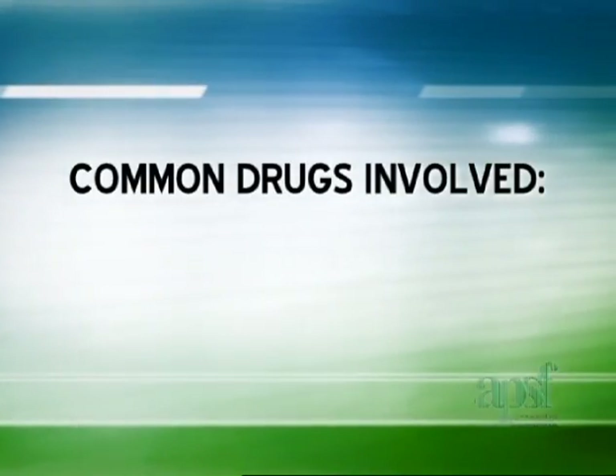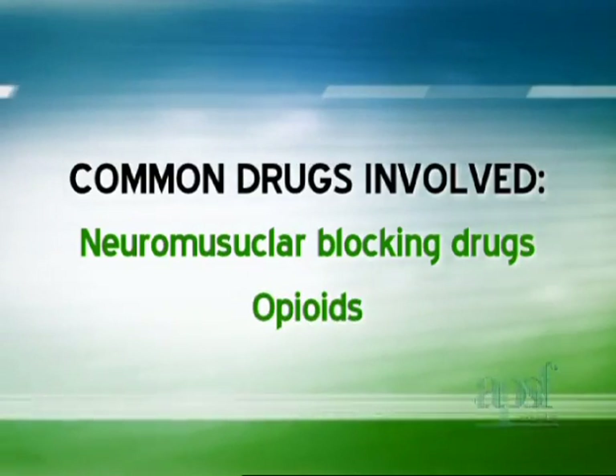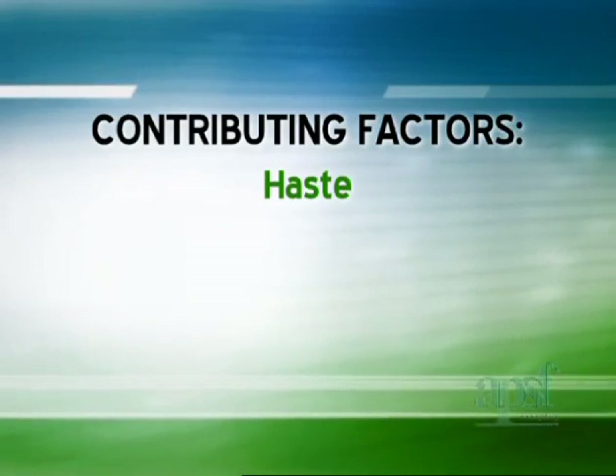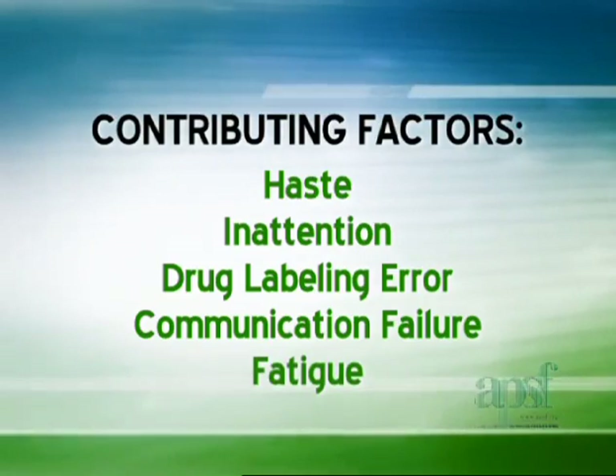The drugs most commonly involved were neuromuscular blocking drugs followed by opioids. Contributing factors to these errors included haste, inattention, drug labeling error, communication failure, and fatigue.